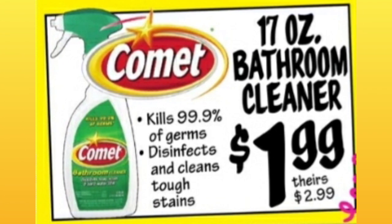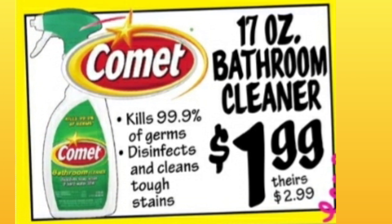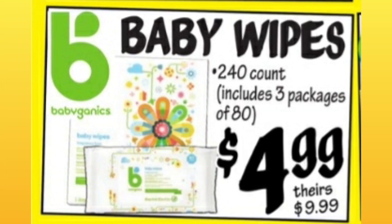A comment says: 'I love this cleaner — I get it at Dollar Tree for $1.25.' It's $1.99 here, a little more expensive, but worth it. Baby Wipes, 240-count including three packages of 80, $4.99 — about 50% off.